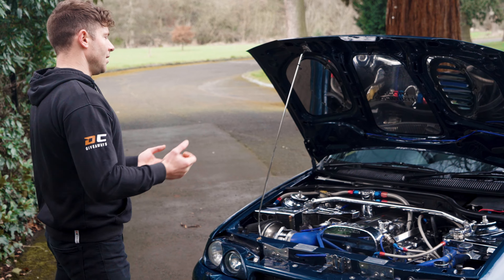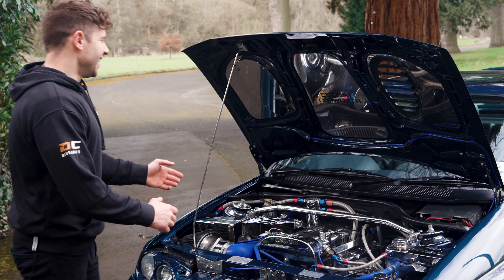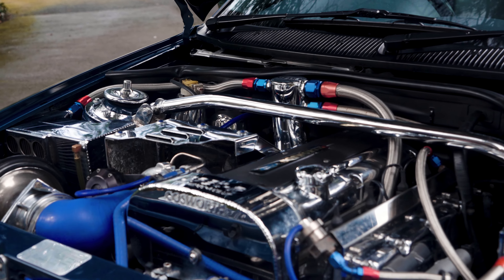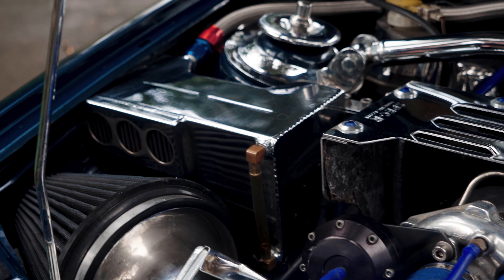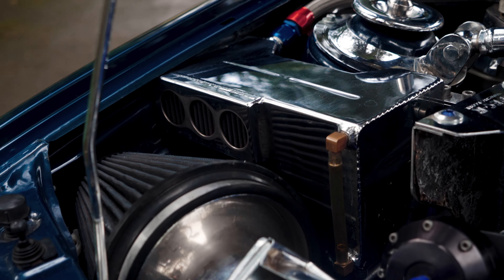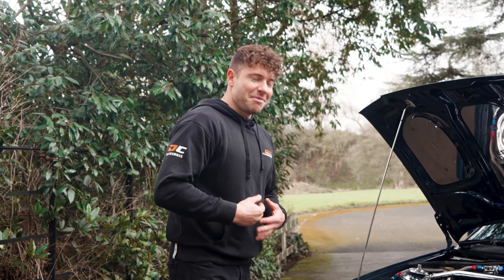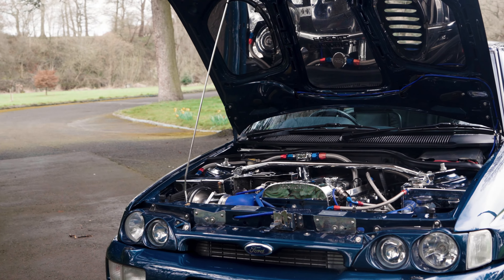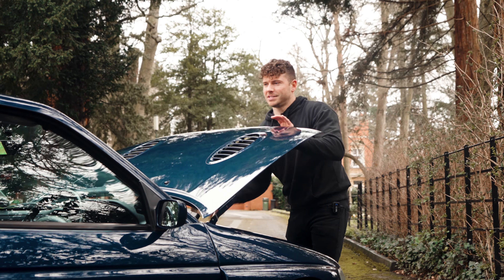The smaller turbo is actually a good thing because it means it boosts faster — the Mark 1 suffered with quite a lot of turbo lag. This one, being ours, obviously has lots of shiny bits: a hybridized turbo, chipped ECU, big front-mounted intercooler, stainless steel exhaust system, and lots of other little bits. It's pushing a healthy, punchy 305 horsepower.